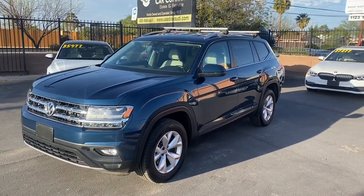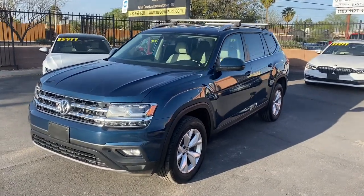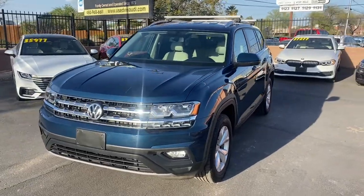What's up guys, it's Taylor with LeSueur Car Company and we are back with another car review. Today we'll be checking out our new 2018 Volkswagen Atlas.